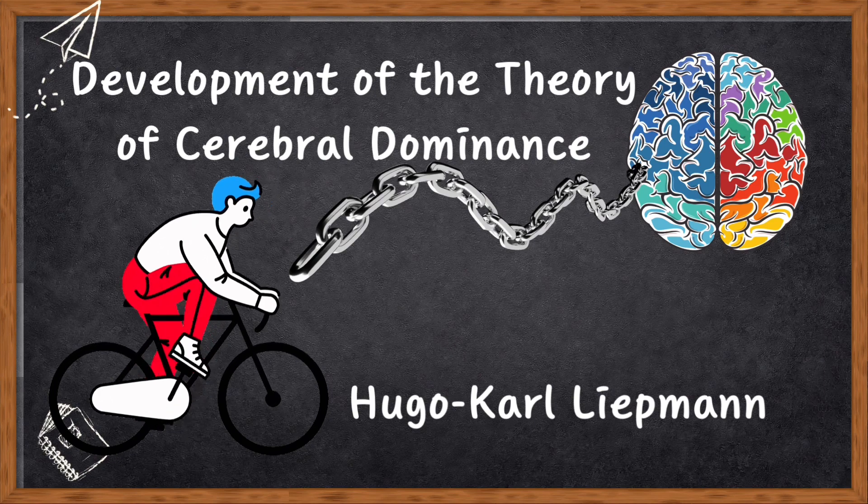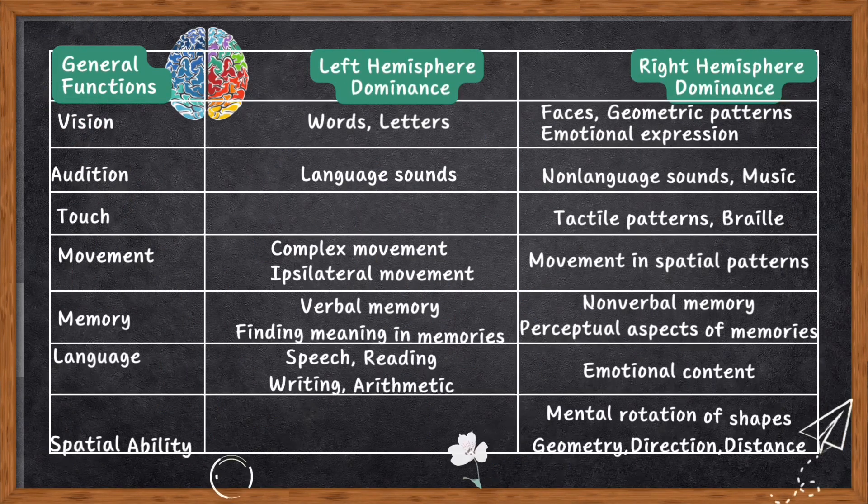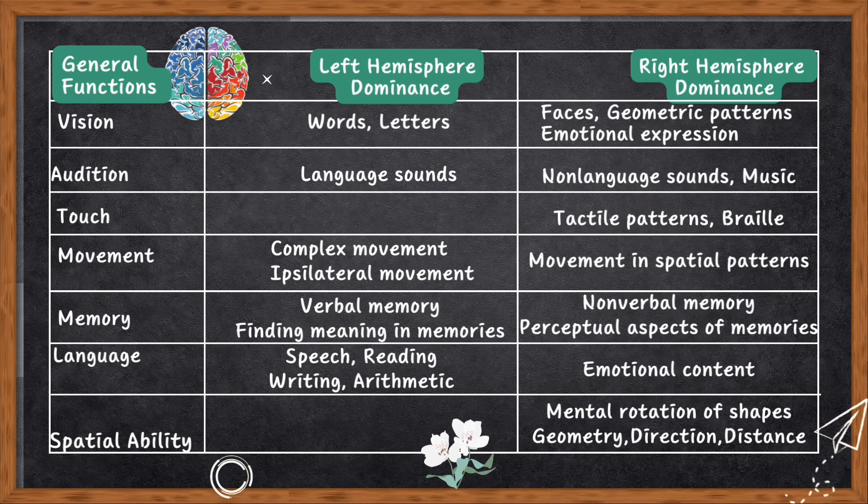Now let's look into the differences between the left and right hemispheres. This lateralization of function is statistical rather than absolute — meaning there is a relative functional difference between the left and right hemispheres, and one hemisphere possesses comparatively more specialization. Lateralization of function is presented in seven major domains: vision, audition, touch, movement, memory, language, and spatial ability. The functions are given in the table below — please pause the video here and go through it. You can also take a screenshot, and this table is also in your study material.